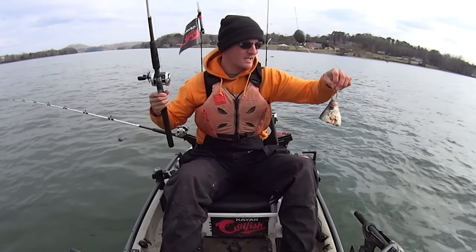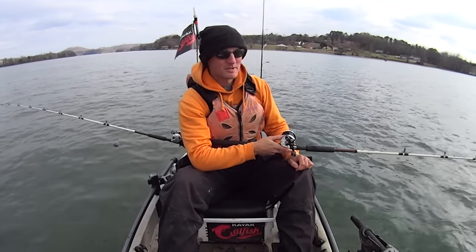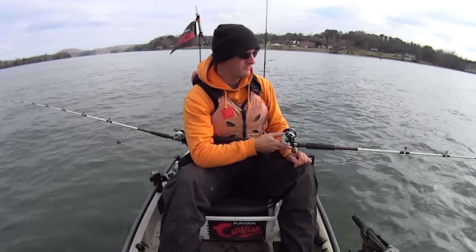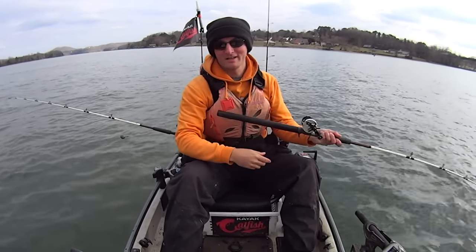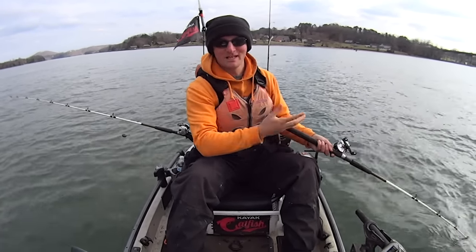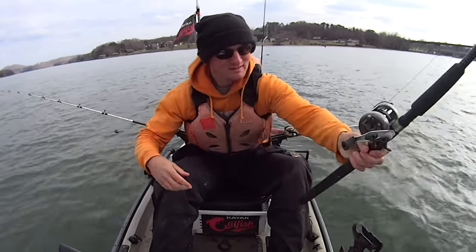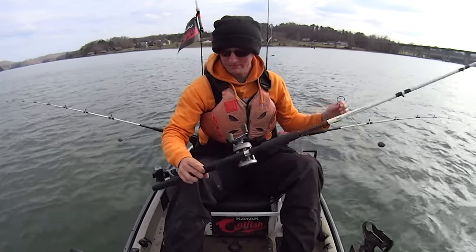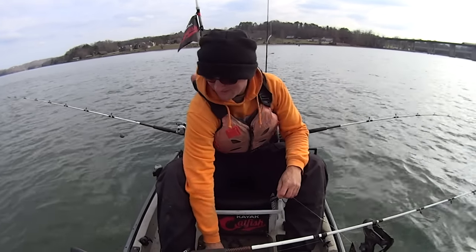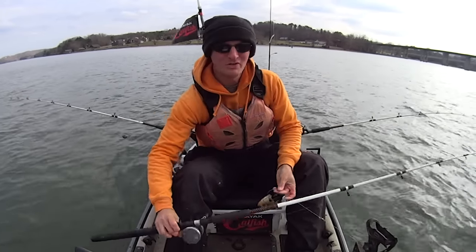Alright guys, there's the first bait — that's the crappie head. We'll send it down. I'll be suspend fishing, so sitting at 35 feet, my baits will be raised up just a couple feet off the bottom. This water out here today is crystal clear. Since the current flow really slacked off, it has really lightened up the water. Hopefully that won't hurt us too bad — typically fishing's a little better when you've got some color in the water.